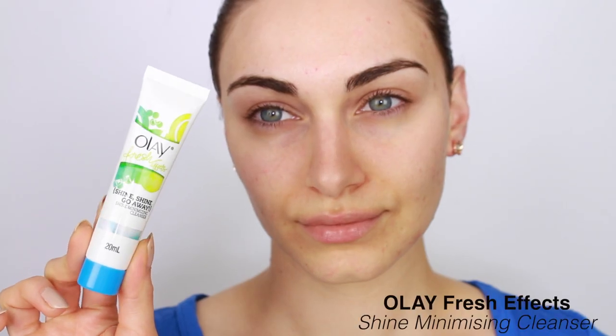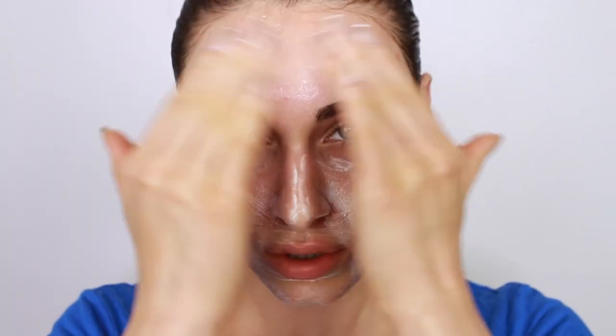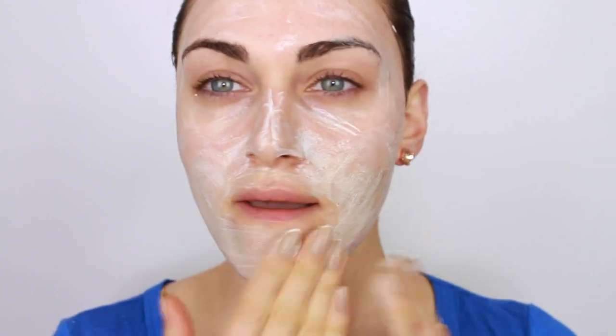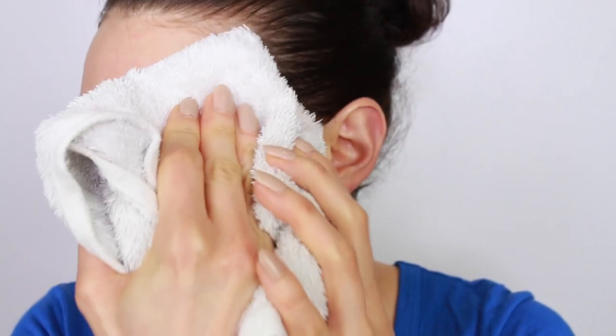I'm using my Fresh Effects Spa Viva vivid powered contour cleansing system, which comes with a shine minimizing cleanser. I'm spreading a small amount of cleanser evenly across my face and using the power brush for a deeper clean and mini massage. The bristles are super soft, made out of rubber, and instead of rotating, the brush head vibrates. The vibrations help massage the skin and stimulate blood flow to the surface, making skin look plump and fresh.